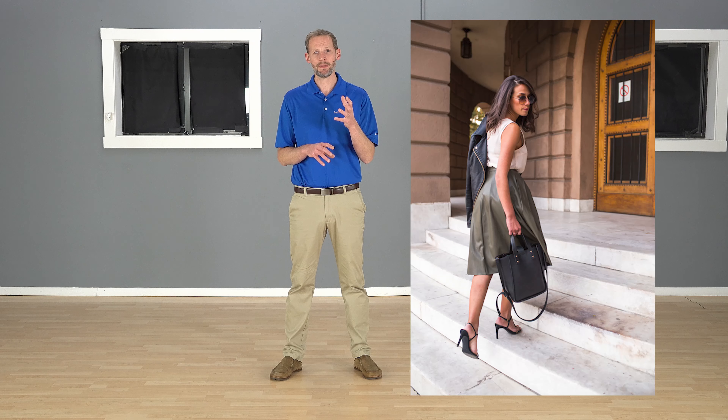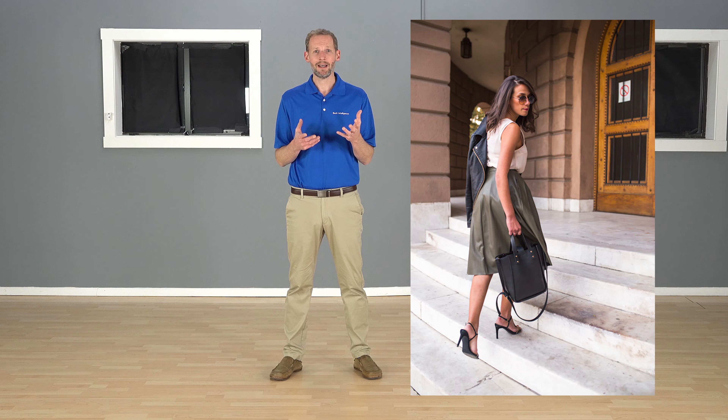We're going to talk about how wearing heels, whether they be really high heels or even moderately high heels, can affect your back and cause increased pain. I have a lot of patients that wear heels on a regular basis and they have more back pain. So the question is, is this what's driving it? And the simple answer is maybe.